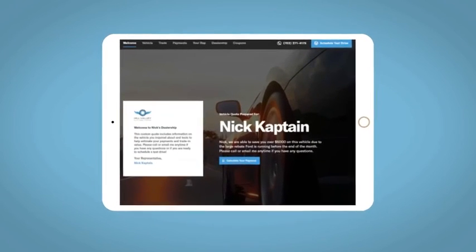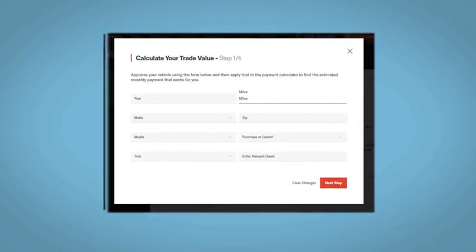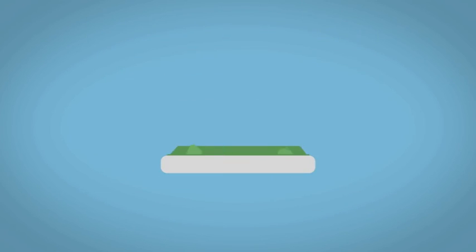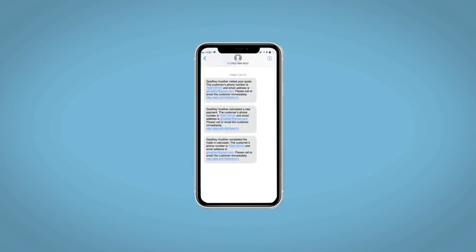All incentives and rebates will be right at your fingertips, along with the ability to value your trade and learn about your potential salesperson. Do this all from your home at your pace and your way. Fill out the Request More Info form, and we will text and email your very own personalized e-quote today.